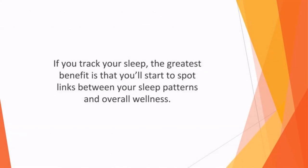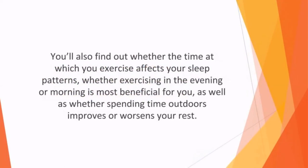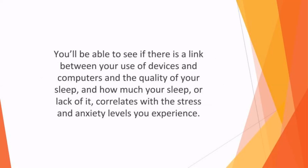If you track your sleep, the greatest benefit is that you'll start to spot links between your sleep patterns and overall wellness. For example, you'll discover whether drinking coffee or consuming caffeine impacts negatively on your sleep, or whether the alcohol that you drink affects the quality of your rest. You'll also find out whether the time at which you exercise affects your sleep patterns, whether exercising in the evening or morning is more beneficial for you, as well as whether spending time outdoors improves or worsens your rest. You'll be able to see if there is a link between your use of devices and computers and the quality of your sleep, and how much your sleep — or lack of it — correlates with the stress and anxiety levels you experience.